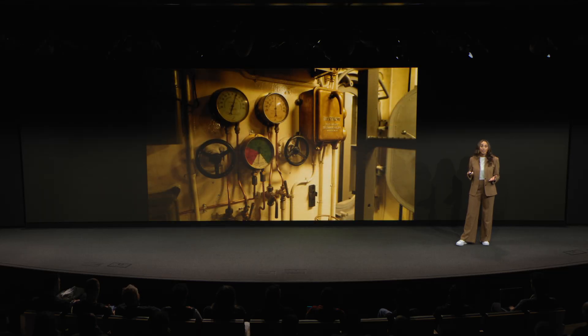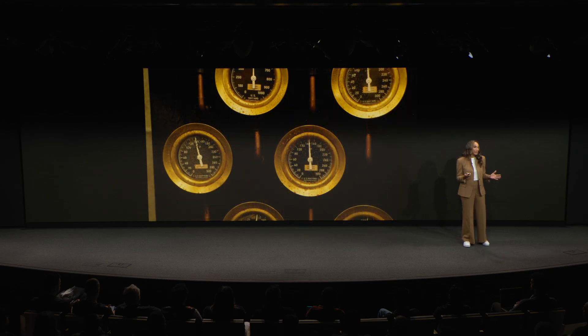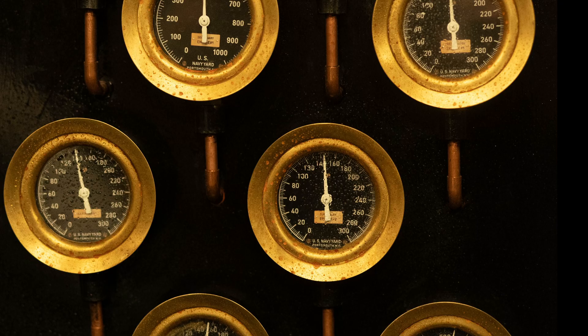For instance, the art department had to source and create all of the dials around the submarine with the right materials — and trust me, there were a lot of dials. You couldn't get away with just using wood or plastic. So for the producers, that meant we had to build in more time and allocate more resources to set design.